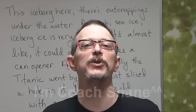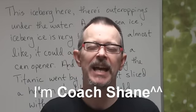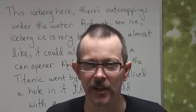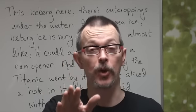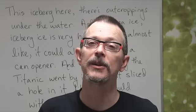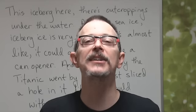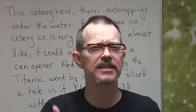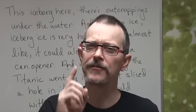Hello everybody, welcome back to DD60, Daily Dictation 60. I know DD59 was really difficult, so I will give you the answers in a minute. And don't worry, DD60 hopefully will be much easier. So let's go back to DD59 about the ice and the Titanic. How very, very difficult.